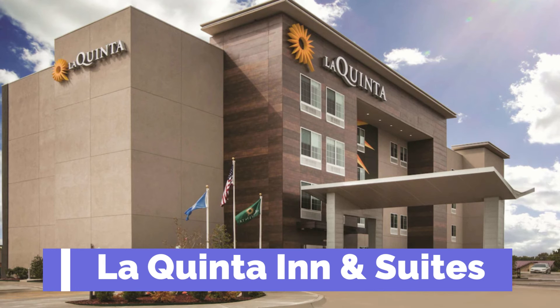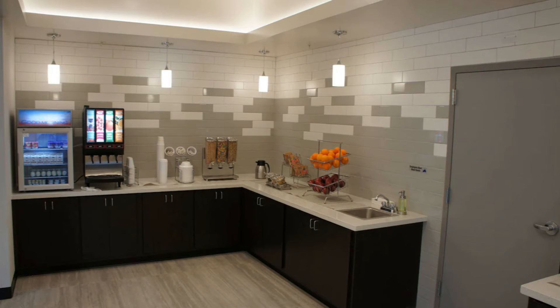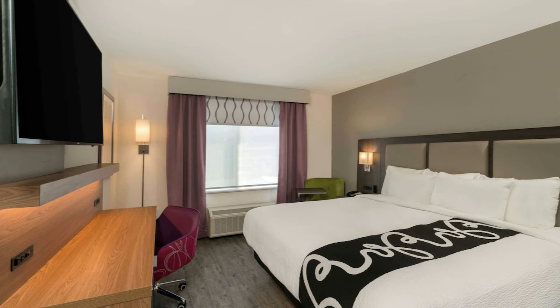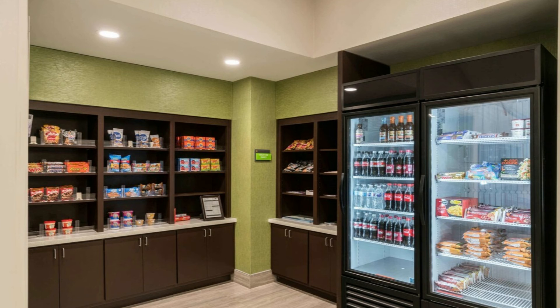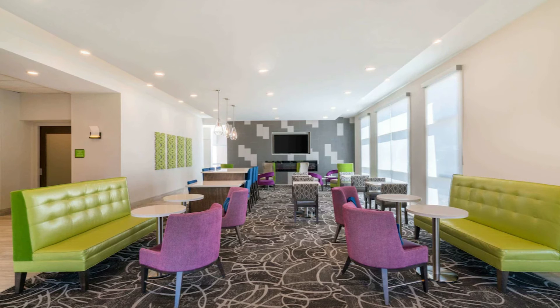The fifth closest, La Quinta Inn and Suites, is a 2.5 star hotel, 6.83 miles from the airport, with a rating of 4.0 out of 5, which is considered good. Their base price is $112. They are pet friendly. They offer free breakfast, free parking, and free Wi-Fi. Each room has a microwave and refrigerator in it, and the hotel has an outdoor pool and gym.